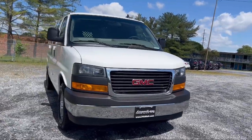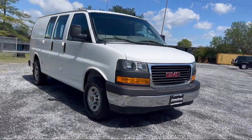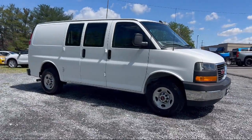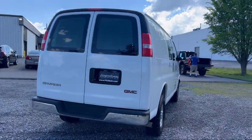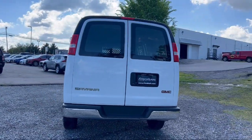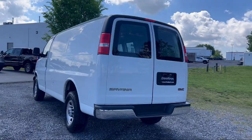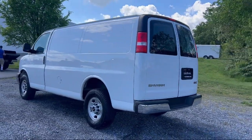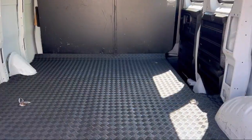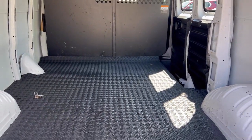It comes equipped with Power Door Locks, Anti-Lockout, Satellite Communications, Voice Guided Directions, Hill Holder Control, Rear View Camera System, Ventilated Disc Front Brakes, Electronic Brake Force Distribution, Stability Control, Front Side Curtain Airbags, Front Side Airbags, Air Conditioning, and has less than 35,000 miles on the odometer.